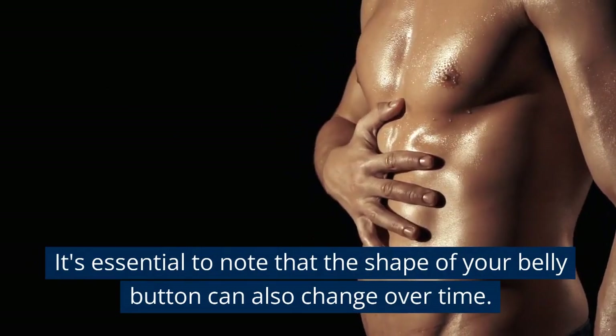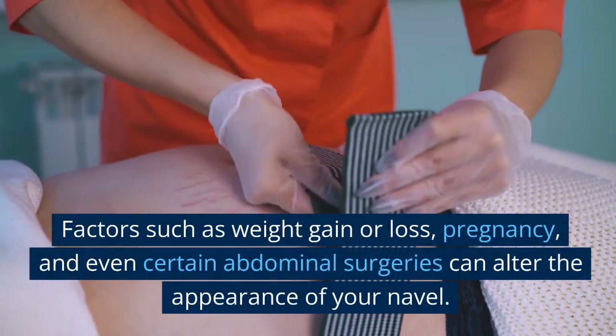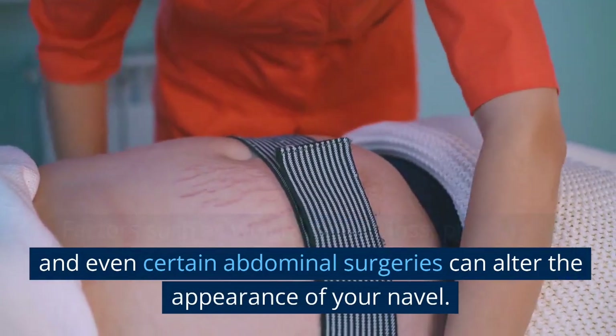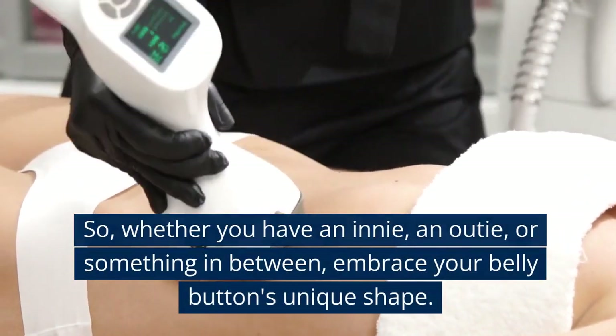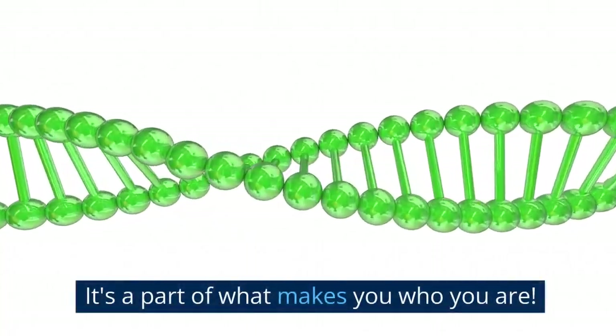Similarly, outies can range from a slight protrusion to a more pronounced and noticeable belly button. It's essential to note that the shape of your belly button can also change over time. Factors such as weight gain or loss, pregnancy, and even certain abdominal surgeries can alter the appearance of your navel.